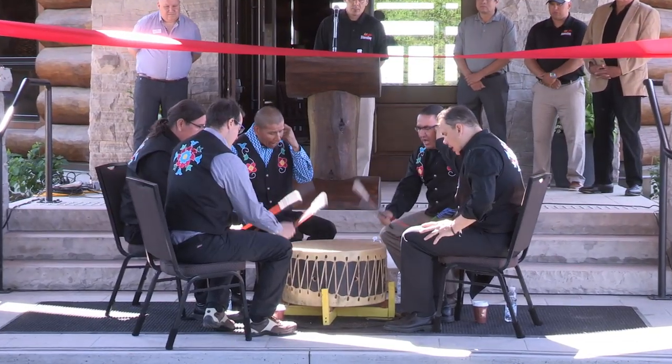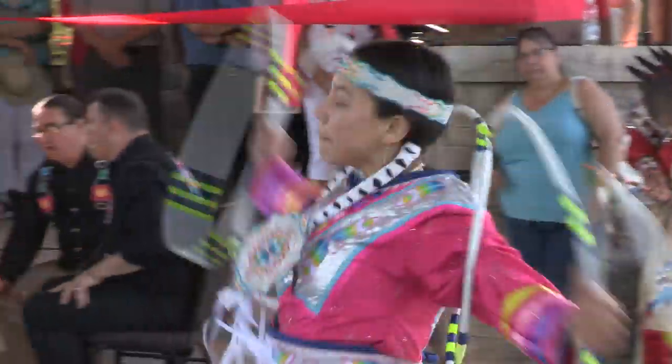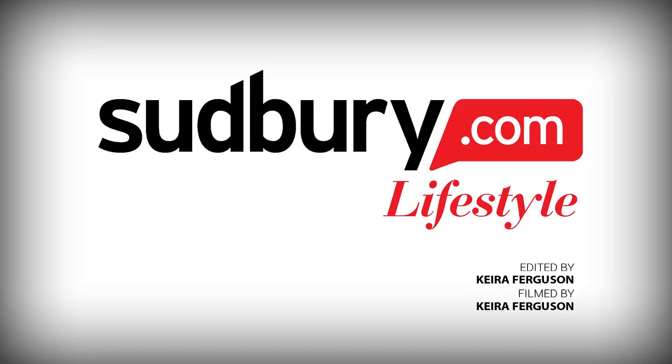Killarney is about people — people who have been coming here as far back as the fur trade, establishing roots and making a life for themselves, which is a very hard thing to do in Northern Ontario. So it's really about perseverance. For Sudbury.com, I'm Kira Ferguson.